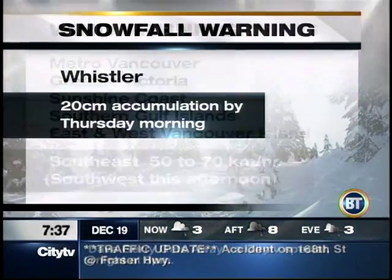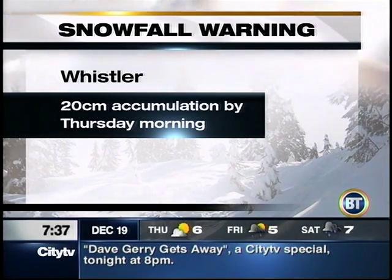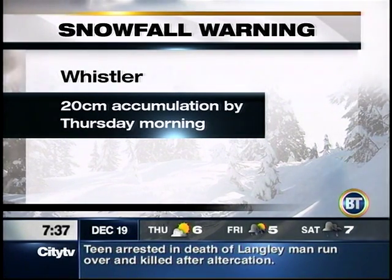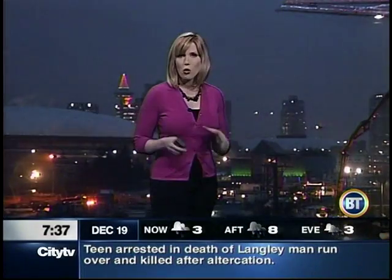With all that moisture, that will translate into lots of snow for Whistler. Local mountains as well, but not seeing that warning criteria. Whistler will see about 15 centimeters today, an additional 5 over the overnight period — so about 20 centimeters accumulation by tomorrow morning. Watch out for some of the highways heading up to the mountains; we are expecting winter driving conditions, so keep it slow.